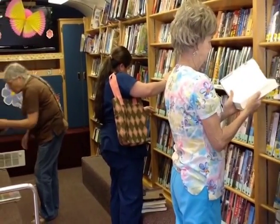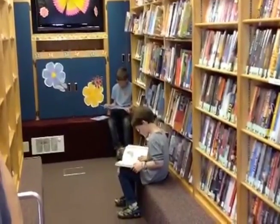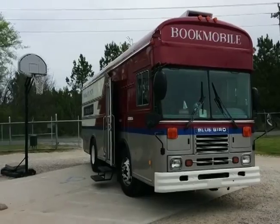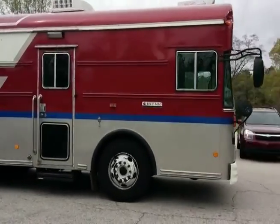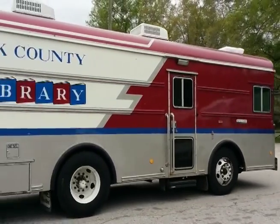The Bookmobile aims to serve patrons to the best of our abilities and cultivate lifelong readers. If you ever see the Bookmobile, feel free to come aboard and discover what the York County Library Bookmobile can do for you.